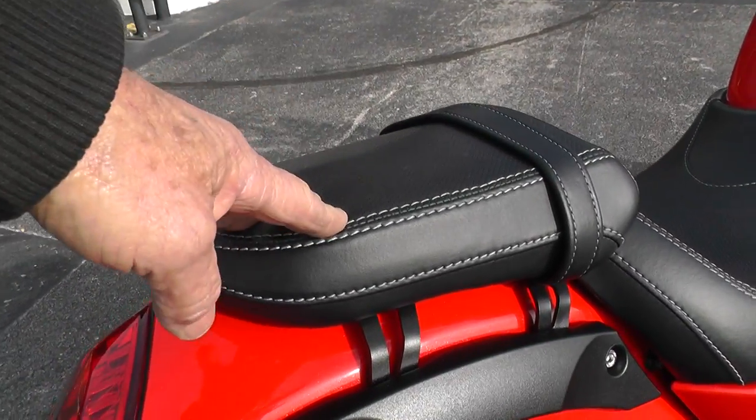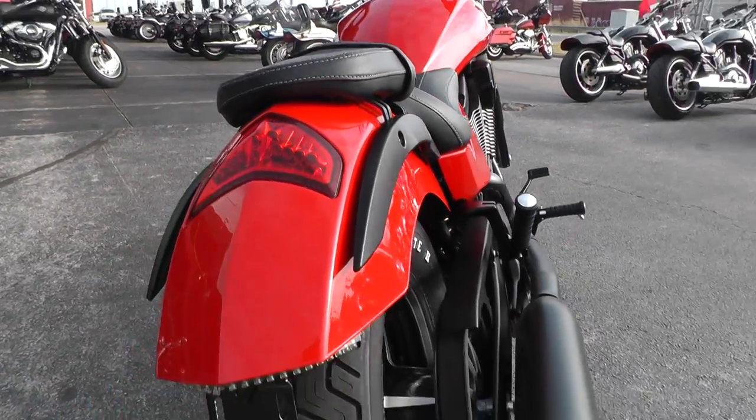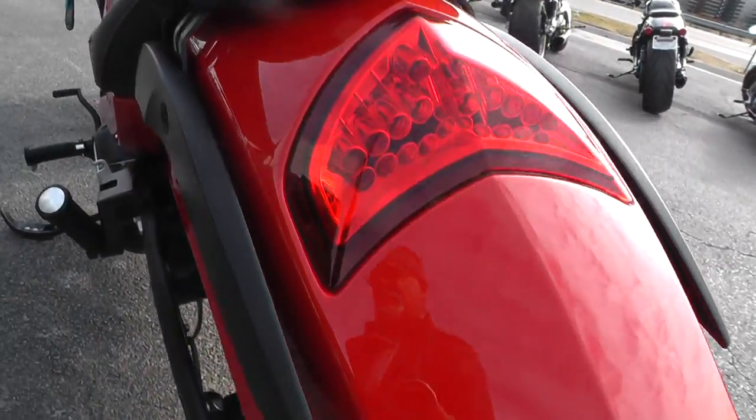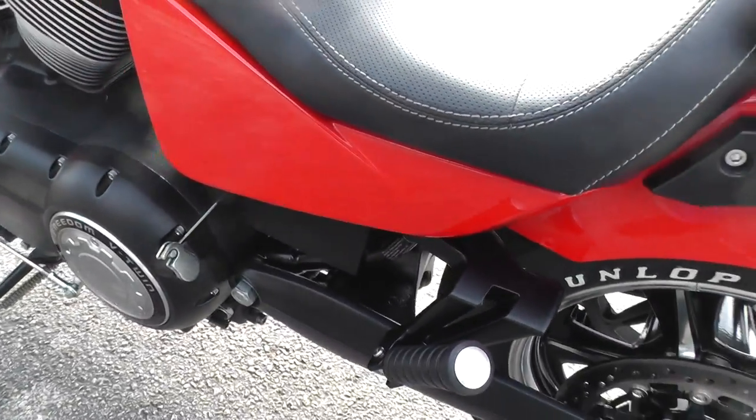Passenger pads right here will come off, snaps in, comes out. Excellent tire on the back here — it's a very low mileage bike. Rear disc brake, conventional swing arm style.